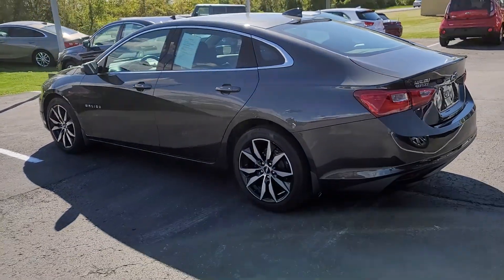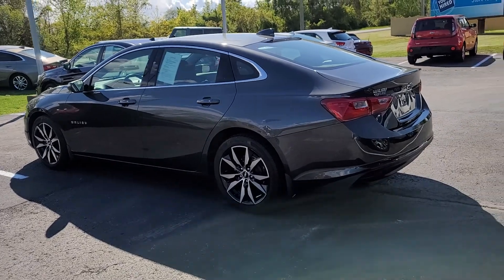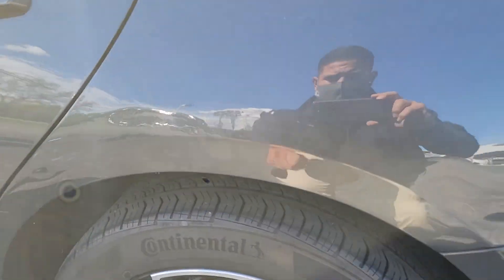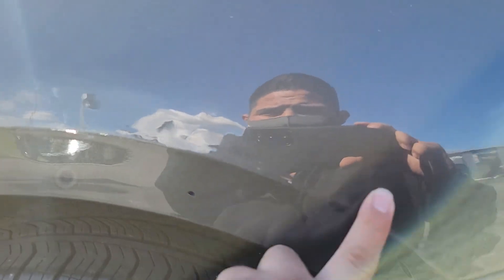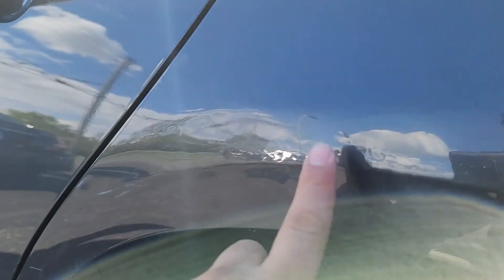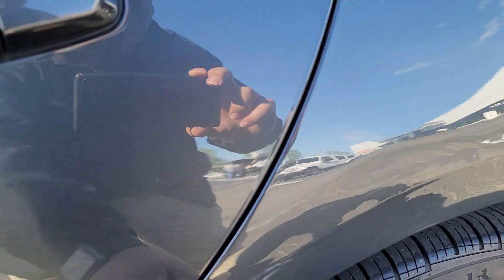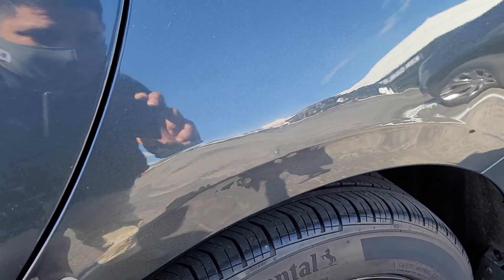And on this side, let me show you where the dent is — looks like right here, you see it right here. And actually as I get closer, there's a little bit right here too. There's a little bit of scuffing right there which I know will buff out — it's not in the paint like that.